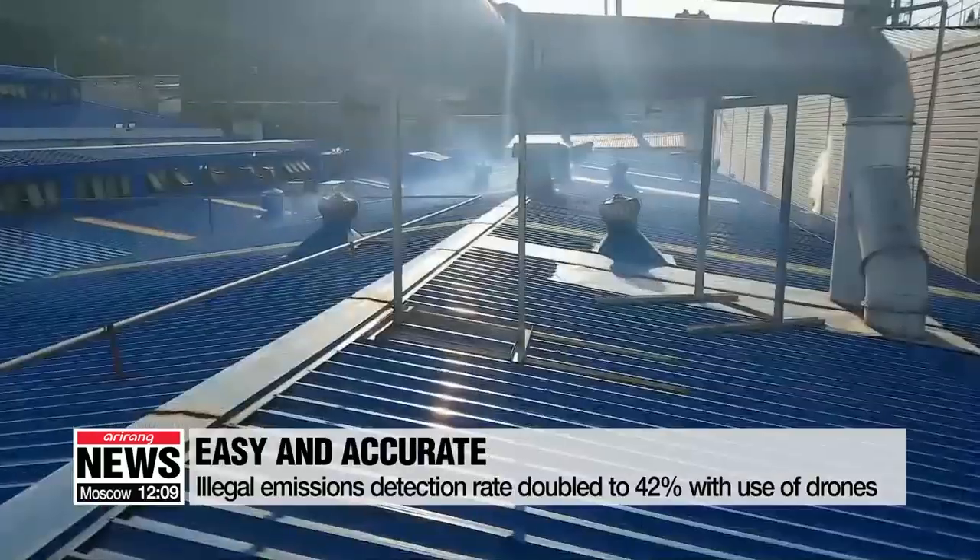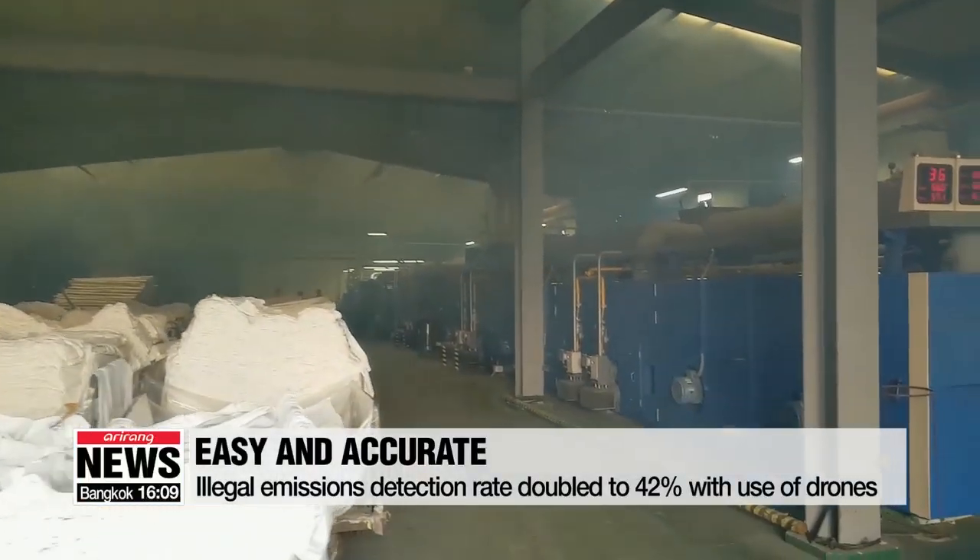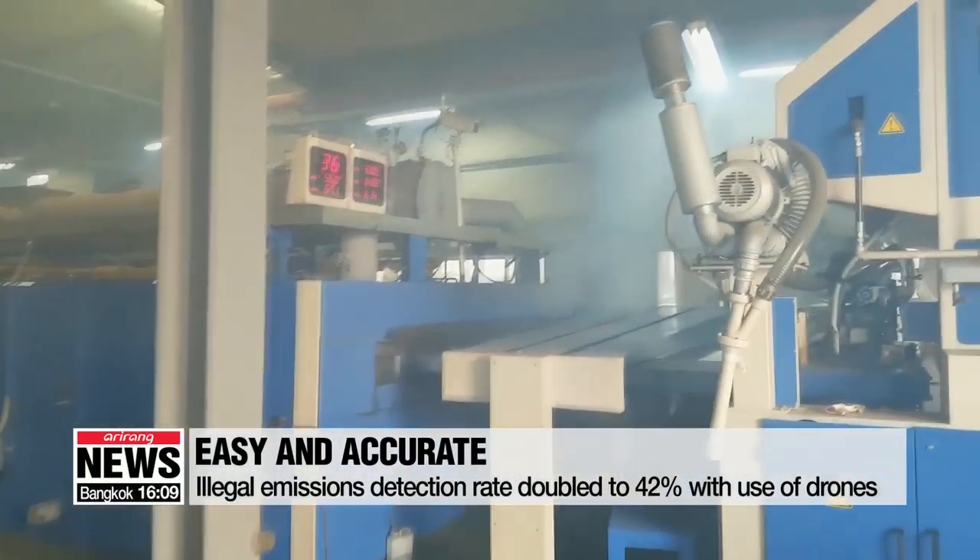It's expected to make enforcement much more efficient at hard-to-access places. Using drones, the detection rate of illegal emissions doubled to 42 percent.